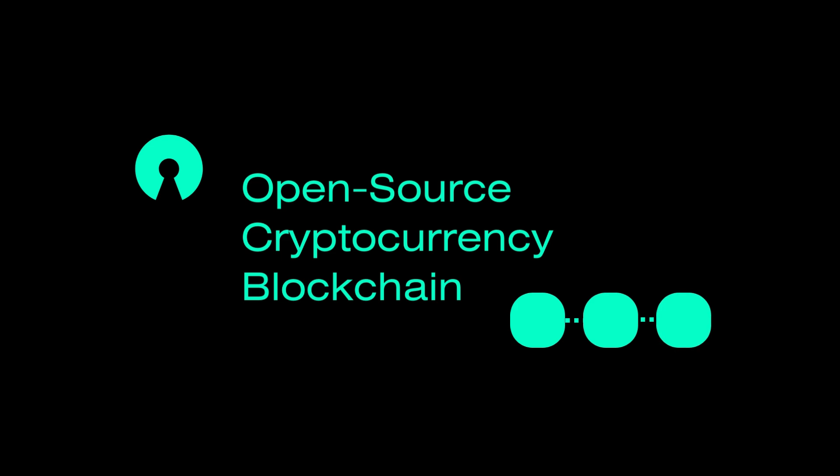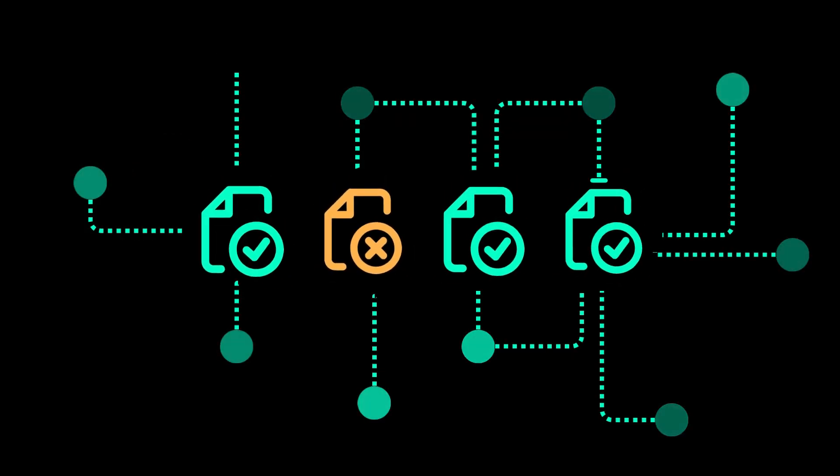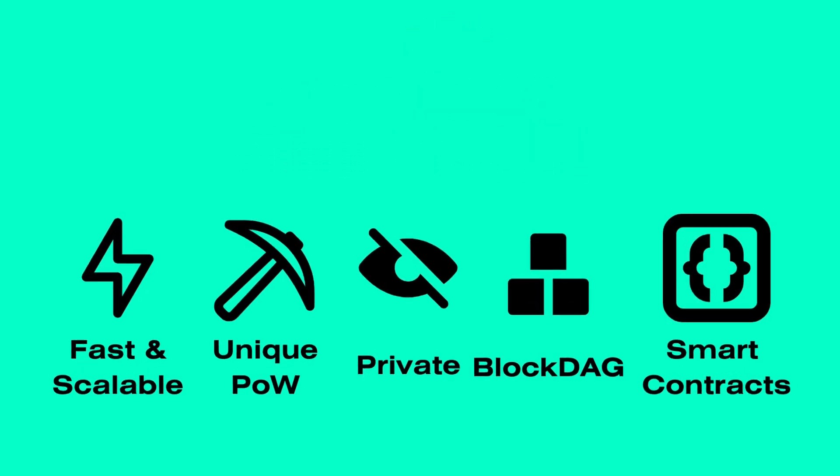What is Xelis? Xelis is an open-source, decentralized digital asset designed to validate transactions without the need for a central authority. Xelis is positioned to lead the industry, offering a suite of innovative features.